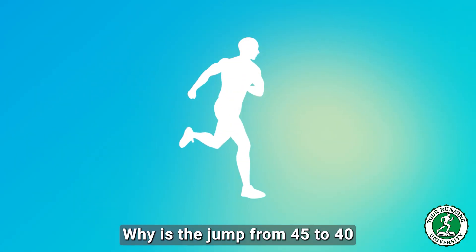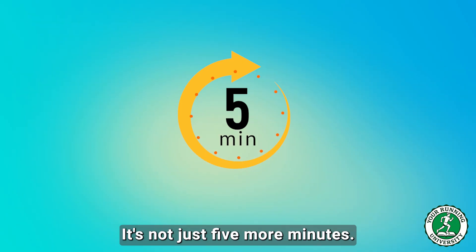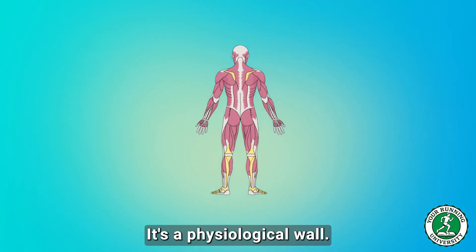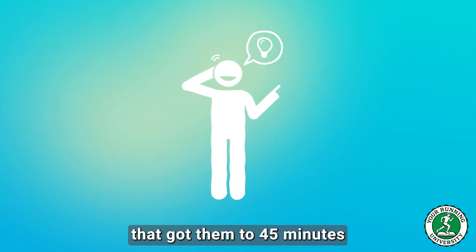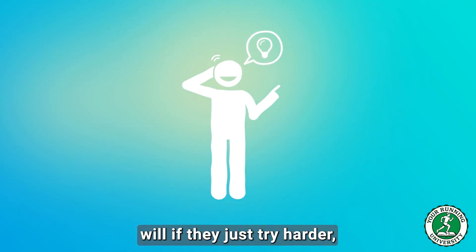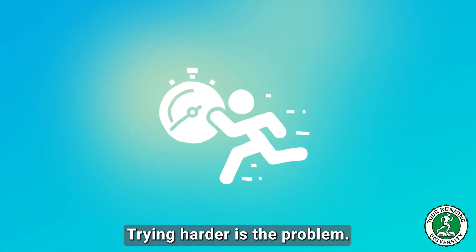Why is the jump from 45 to 40 so much harder than the jump from 50 to 45? It's not just 5 more minutes — it's a physiological wall. Most runners fail here because they believe the strategy that got them to 45 minutes will, if they just try harder, get them to 39. They are wrong. Trying harder is the problem.